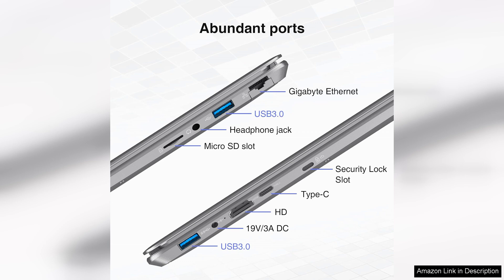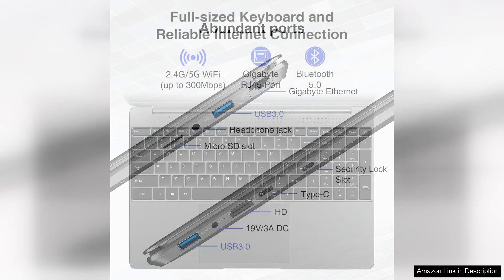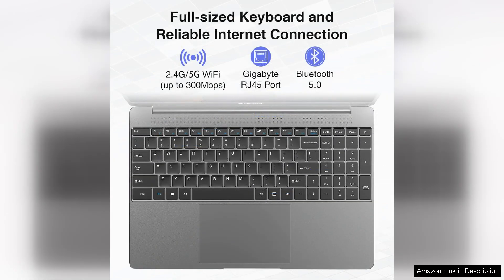Windows 11 is a joy to use, offering a refreshed interface and improved features that make navigation intuitive. The integration of virtual desktops and snap layouts has boosted my productivity, allowing me to organise my workspace efficiently.